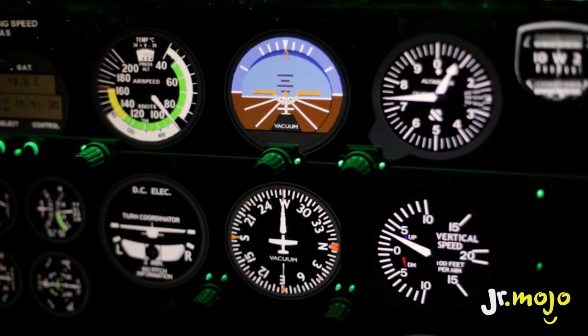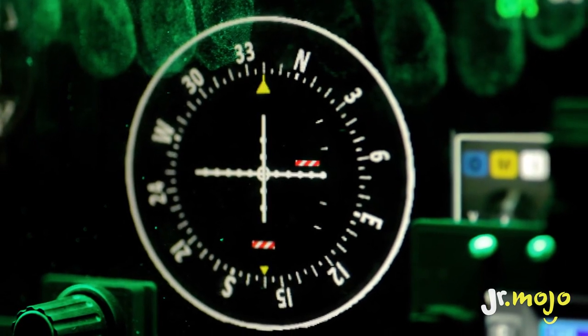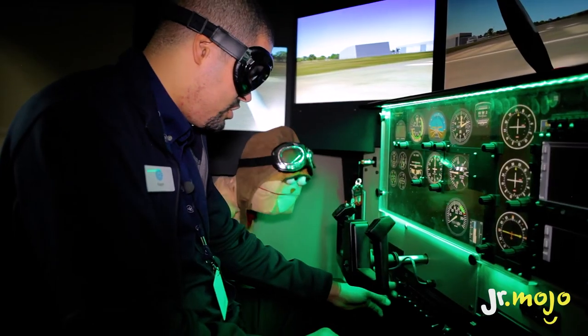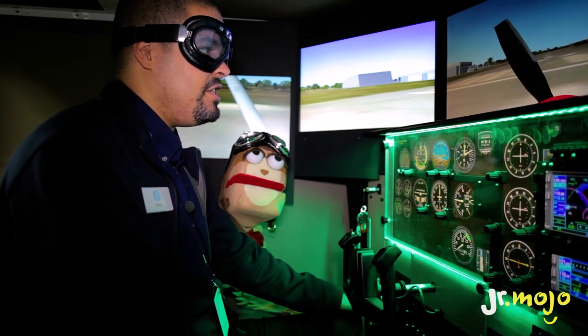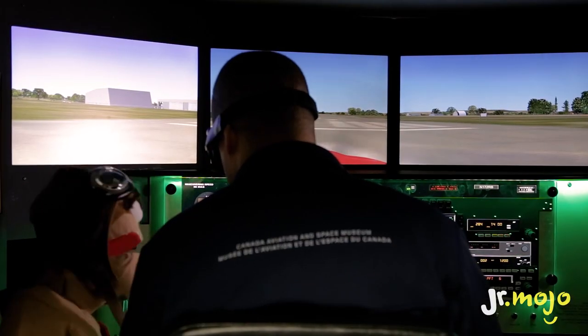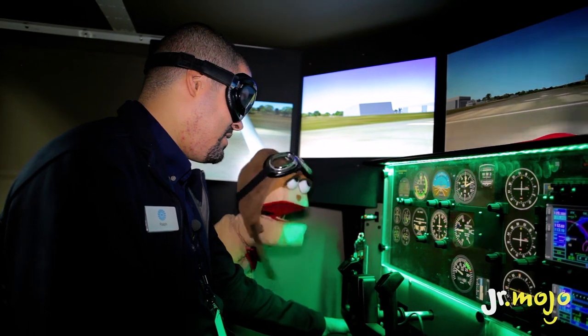So first of all, we have to turn all the things on. All those switches — those are light switches. That's a lot of switches. Then you have the fuel pump, the master switch. And last but not least, we have to take off the parking brake. Okay, here we go, guys.